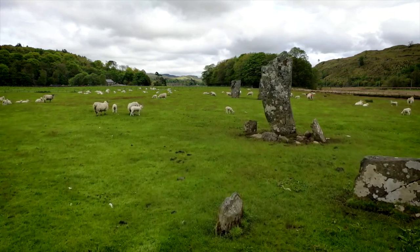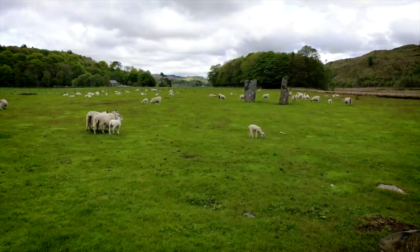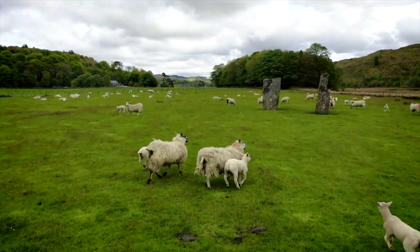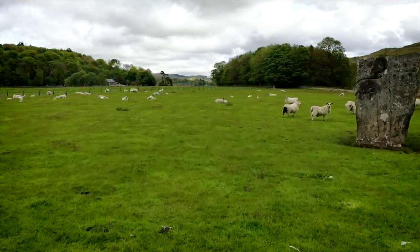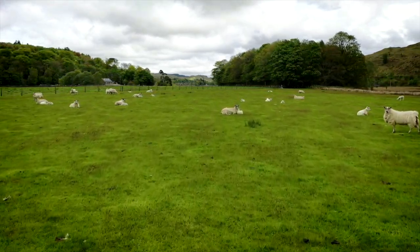The cist is Bronze Age, but reuse of Neolithic cairns in the Bronze Age is well known around Kilmartin. It is hoped that further analysis over the coming years will shed further light on the deer rock art that has never been truly hidden, but has been hard to spot for thousands of years.